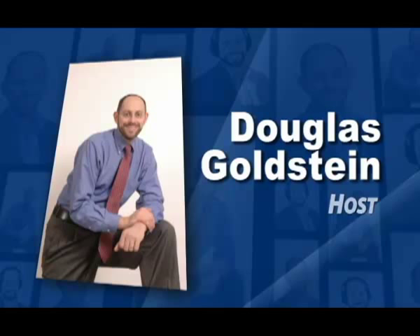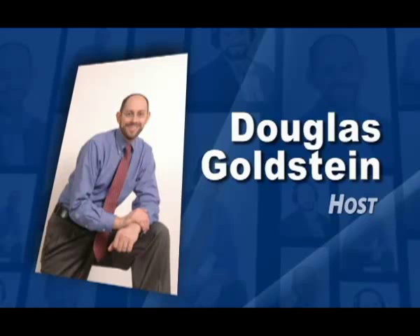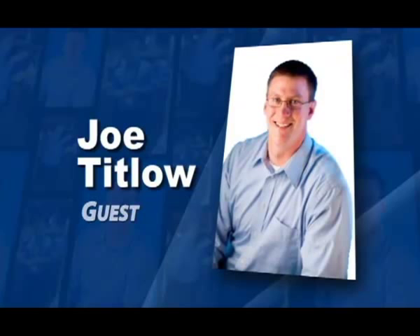Wow, that's amazing. We are talking to Joe Titlow who is with Z Corporation. The company makes 3D printers. How can we call them printers, by the way? They're not actually printing like a laser printer, are they? No, it is one of the misnomers that's a little bit confusing to folks. But the technology that underpins our machines is essentially a printing technology — it's an inkjet printing technology.